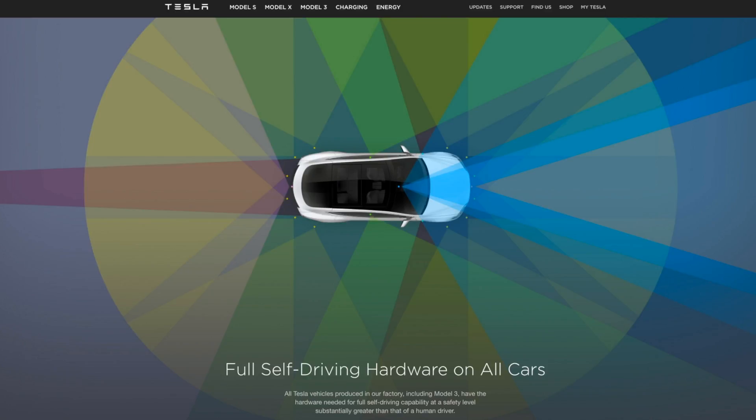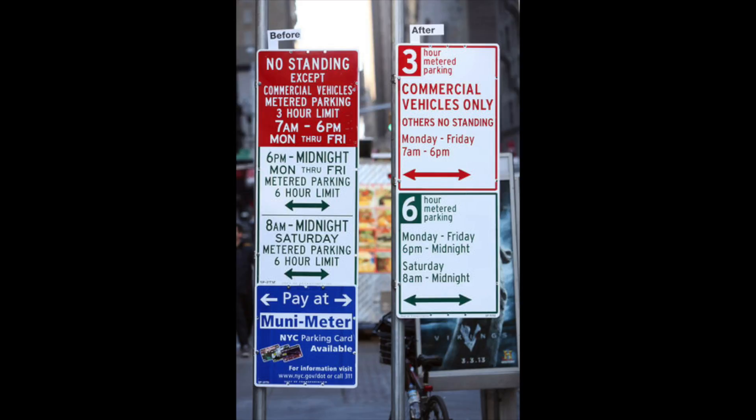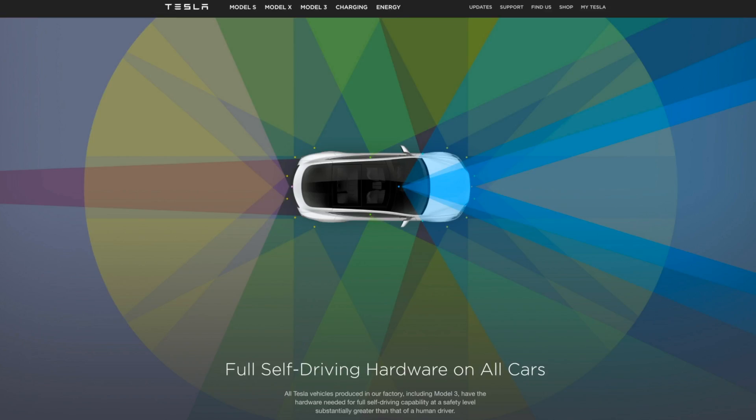Tesla also has a video showing the car dropping you off and then going to park on its own. I don't see how this works in a city — in New York City, for example, you have parking meters requiring a physical ticket on your dashboard, and multiple signs detailing when and where you can park. This feature really only works in suburban areas where parking is free and abundant.